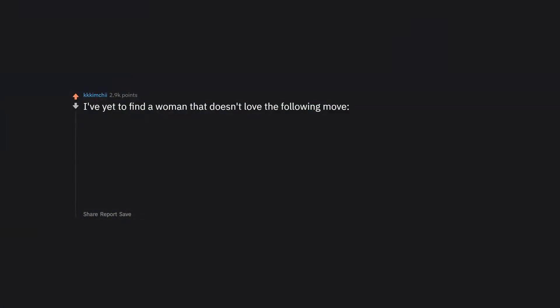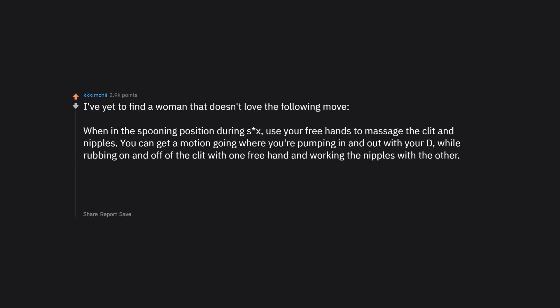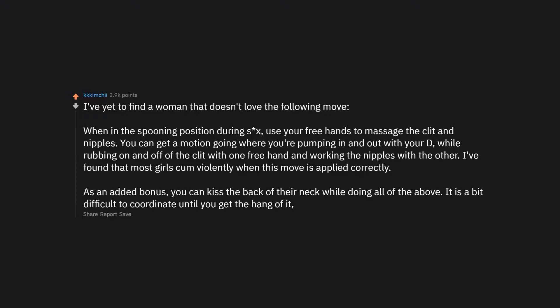I've yet to find a woman that doesn't love this move: when in the spooning position during sex, use your free hands to massage the clit and nipples. Get a motion going where you're pumping in and out while rubbing the clit with one hand and working the nipples with the other. Most girls come violently when this is applied correctly. As an added bonus, kiss the back of their neck while doing all of the above. It's a bit difficult to coordinate at first, but your lady will appreciate it.